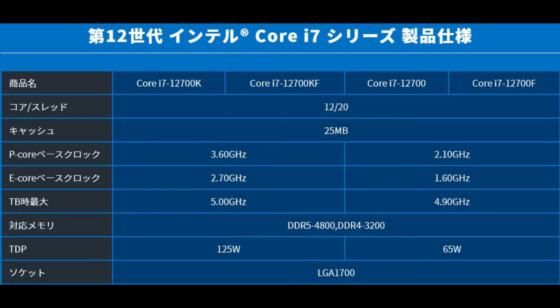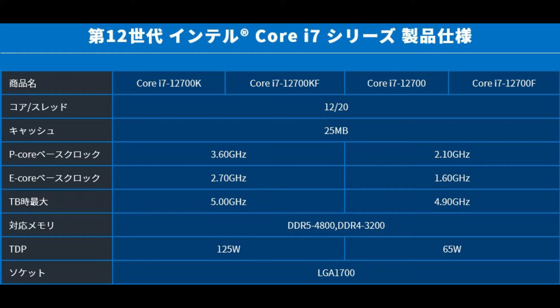It's terrible, actually. Moving on to the Core i7 range, the non-K comes in at a P-core clock of 2.1 GHz and an E-core clock of 1.6 GHz, with turbo boost speeds of 4.9 GHz versus 5 GHz on the K — which is also quite terrible. It's almost half the clock speed for half the TDP in watts, which is really not great.